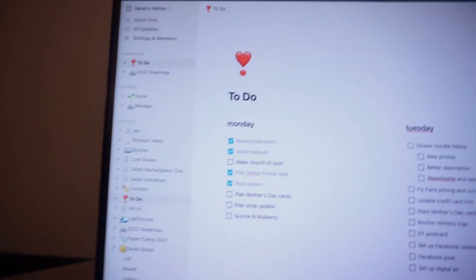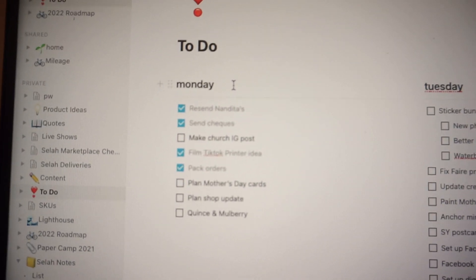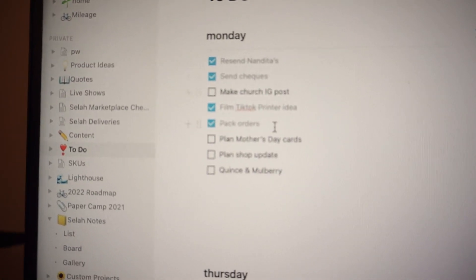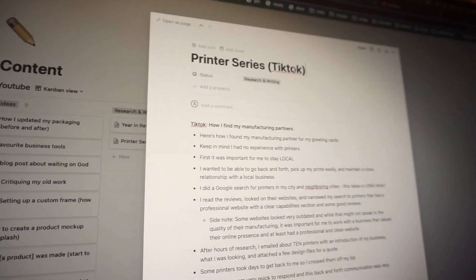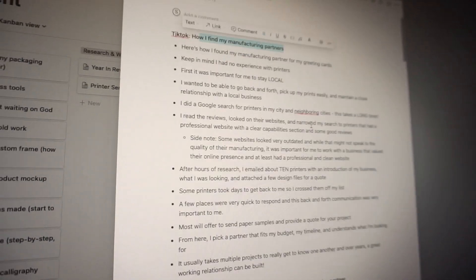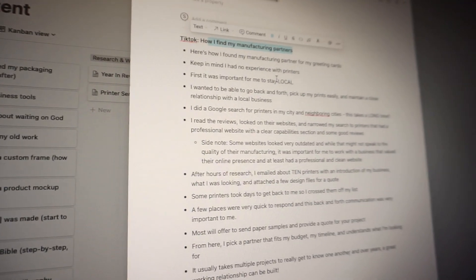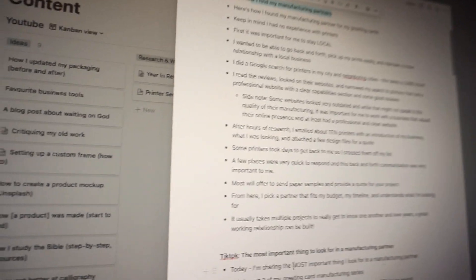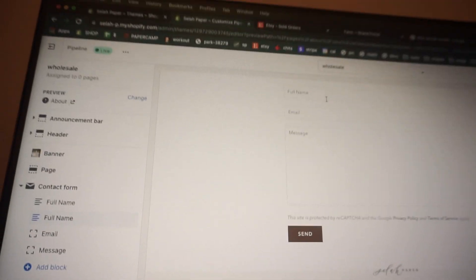I love using Notion. I have a million different tabs open but my Monday to-do list was a humble little list and the day's not over yet. This morning I did my first TikTok on how I find my manufacturing partners — these were the notes I collected and I basically read out each bullet point. Tomorrow I have one planned called 'The Most Important Thing to Look for in a Manufacturing Partner,' and I actually wrote scripts for three or four videos following that one.